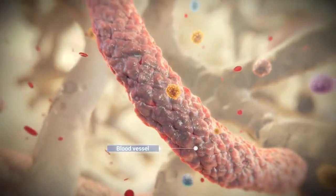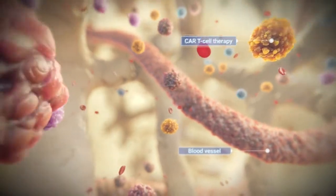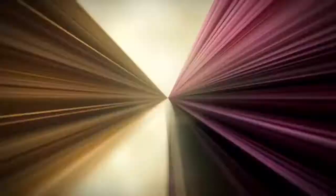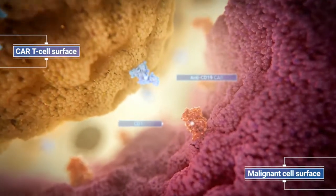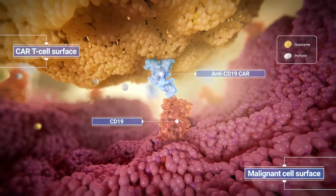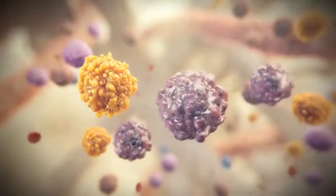Malignant cells develop mechanisms to evade the immune system. Immunotherapies, such as chimeric antigen receptor T-cells or CAR T-cells, seek to circumvent this evasion and harness the power of the immune system to target malignant cells. CAR T-cells are therapeutic T-cells that have undergone modifications designed to allow them to recognize targets expressed on cancer cells, such as CD19, which is expressed on B-cells, including malignant B-cells, targeting the cells for destruction.